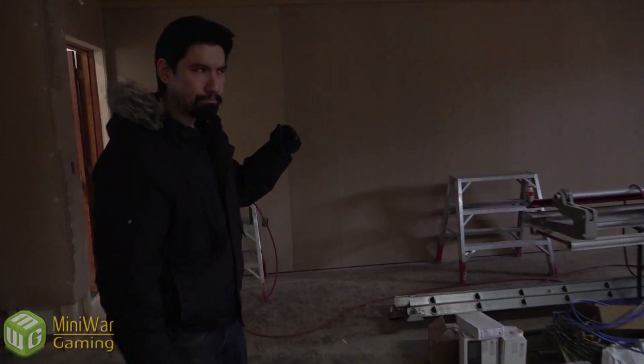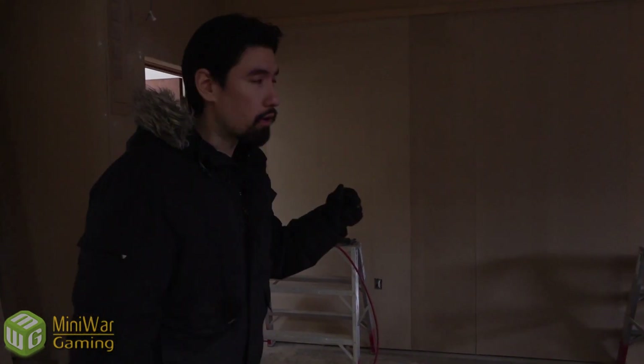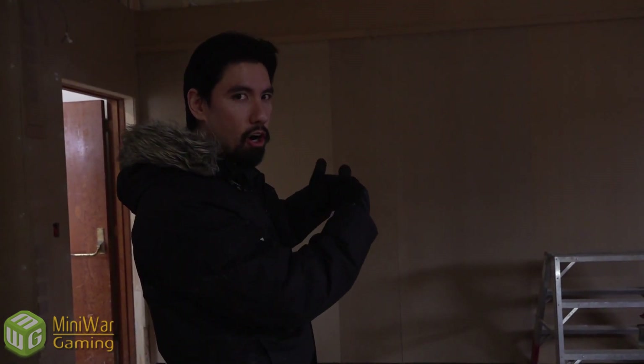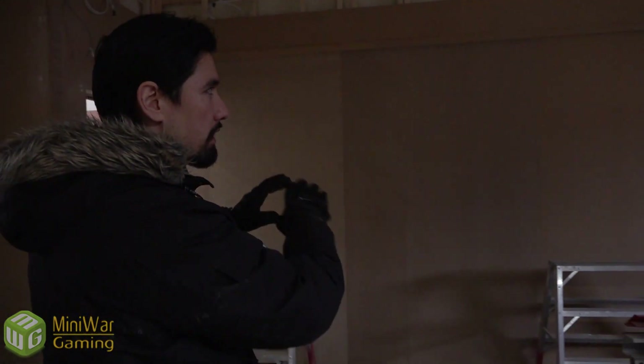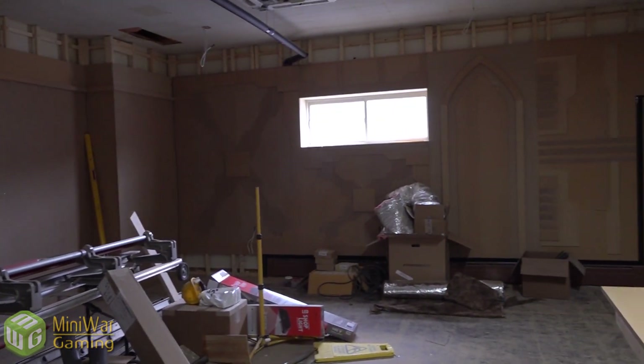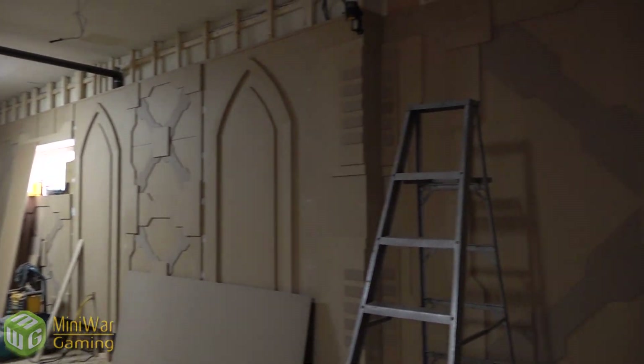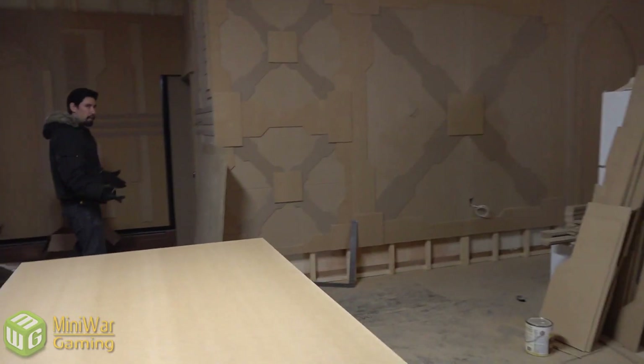When I came here yesterday or the day before, there was stuff against this wall. The fact that it's now clear means they are starting on it, which is very exciting. They've already put the base layer of MDF on. This back wall is the massive cargo bay door that you'll see when you first walk in from over there — it spans the majority of the wall, it's large and impressive and imposing.